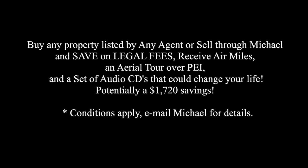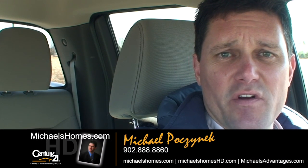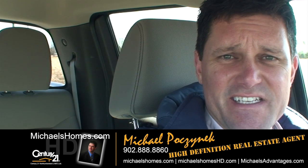Save up to $1,720 when you buy or sell through Michael. Good day everybody, Michael Posnick here, Century 21 Northumberland, your high-definition real estate agent.